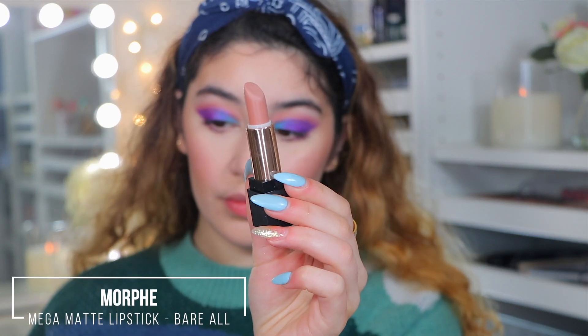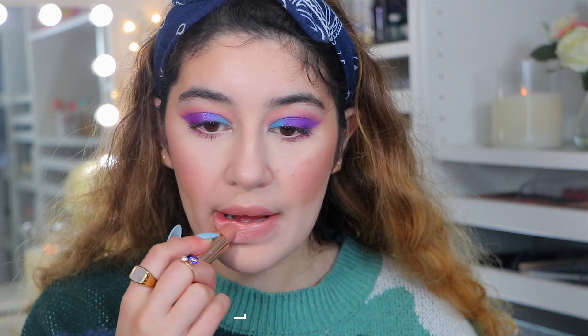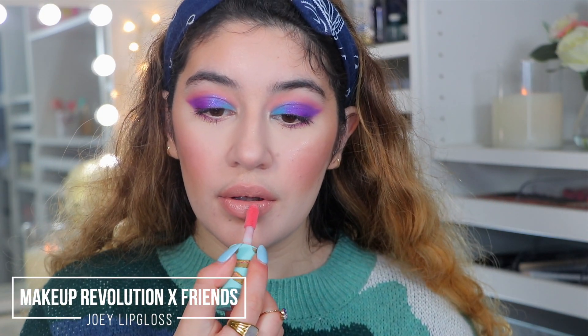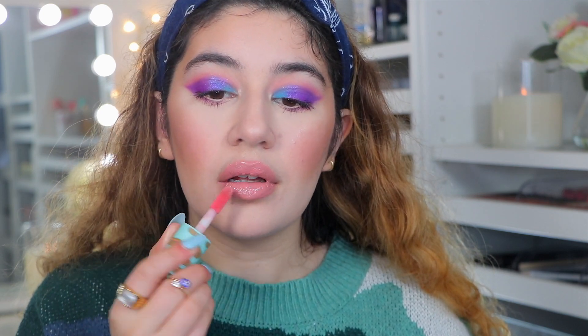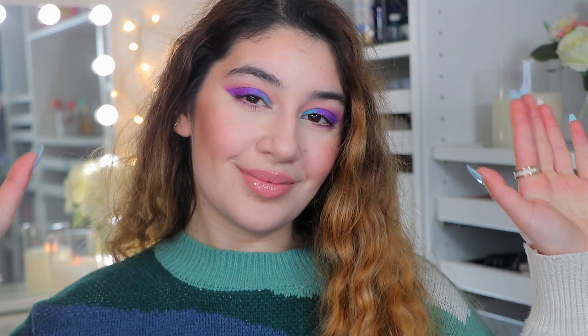For lipstick I'm taking the Morphe lipstick — the name will be on screen — a beautiful nude. You could leave it like that but I apply gloss because you've got to have a nude with this kind of look. For gloss I'm taking the Makeup Revolution and Friends Collection Joey Lip Gloss — absolutely not sticky, very pigmented baby pink, super pretty. That is pretty much the final look! I hope you guys enjoyed the Shop My Stash. Let me know what you think of the look — it came out super fun. If you did enjoy it, give it a thumbs up, comment down below, and until next time I'll speak to you all in my next video.